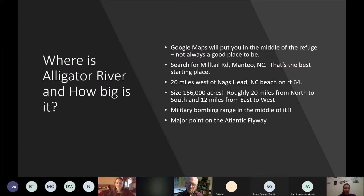There's a kiosk there that has maps, which is very important because we have a lot of dirt roads, so you need to know where you're going on the refuge. There's also a trail there. It's a good place to start.